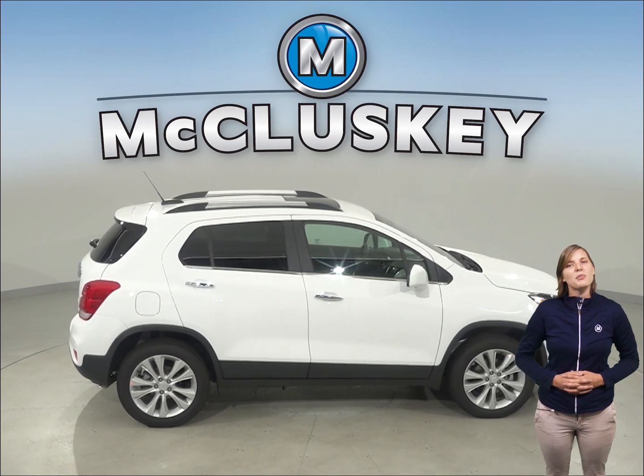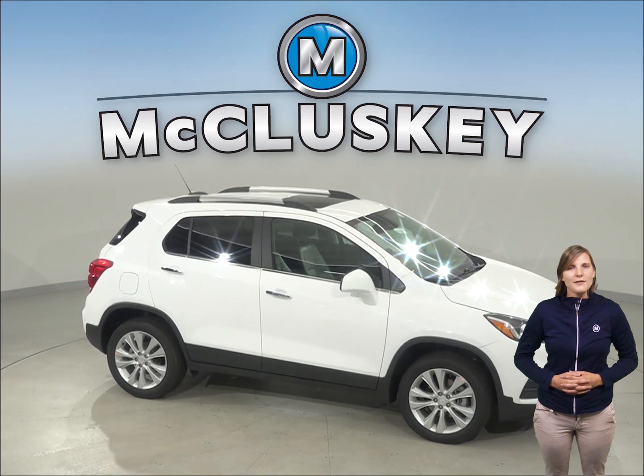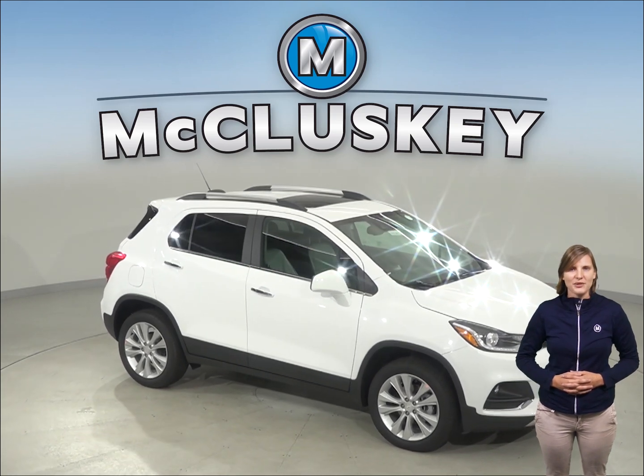Come on down and try this vehicle out before you buy it with our free 48-hour test drive. It comes with a free lifetime mechanical warranty for as many years and as many miles as you own it. The Chevrolet Trax.